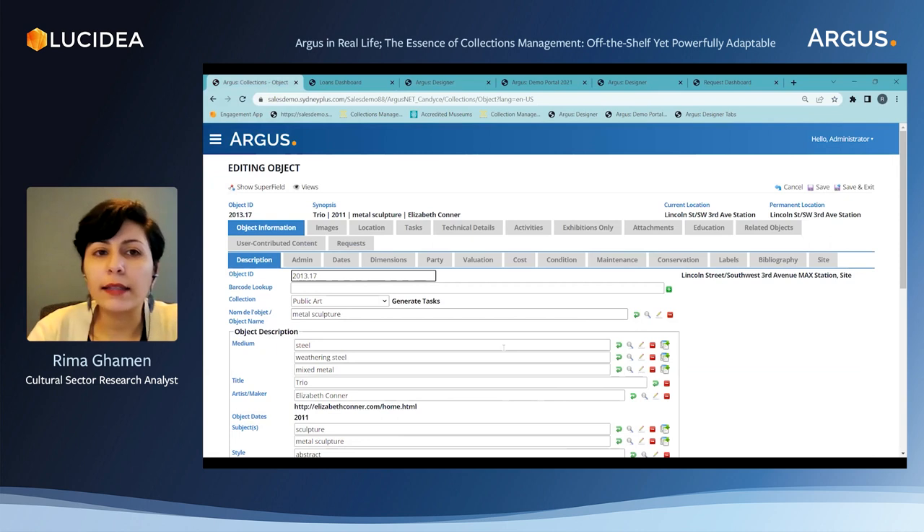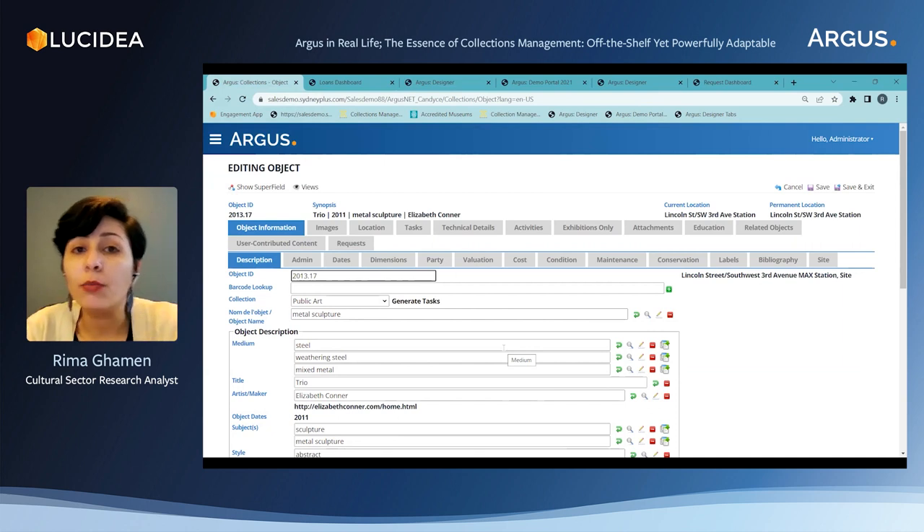The tabs and fields in the backend are also things that can be configured and customized. They can be edited, removed depending on their use, renamed, or we can even add fields if we wish.